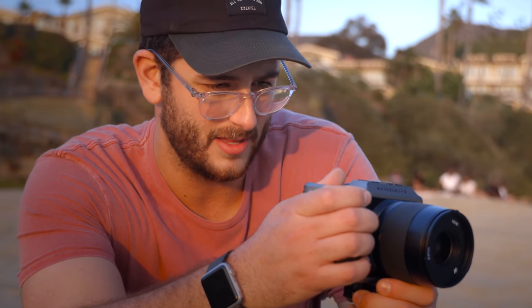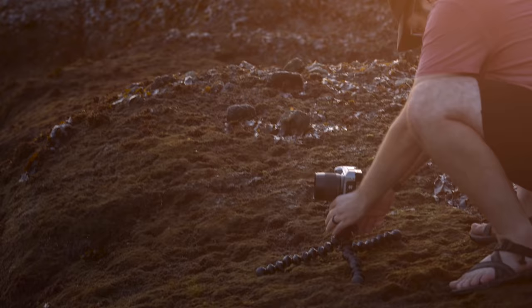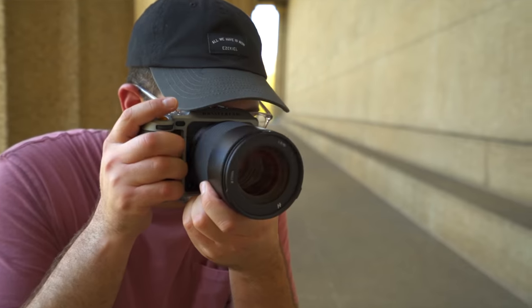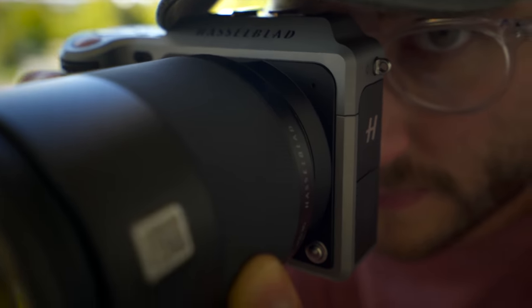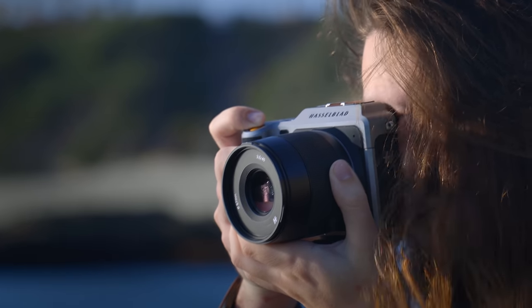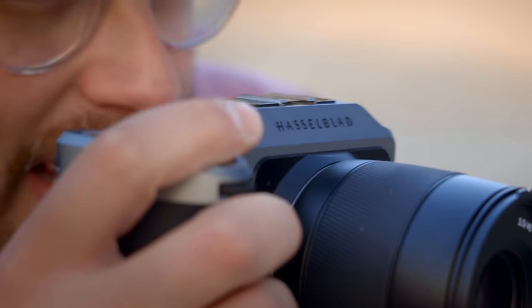But when you start using it, it just feels super slow because this camera is two years old. It's using a contrast-based autofocus system that is not as reliable as other contrast-based systems I've used in the past. The way that you select autofocus points is using only the touchscreen, which is okay, but I would rather have a joystick. This camera really seems to be going with style over practicality, which can be a turnoff for people.